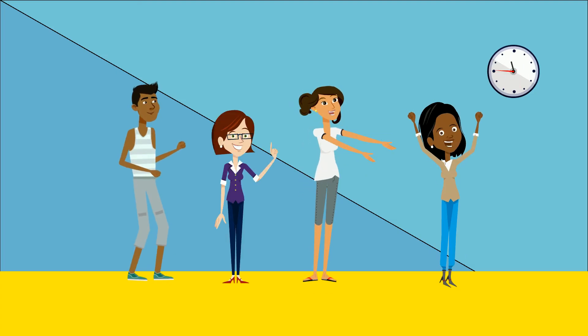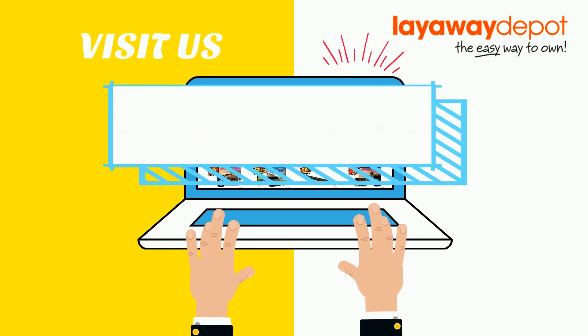How awesome is that? Head on over to our website to find something for yourself today. Happy shopping!